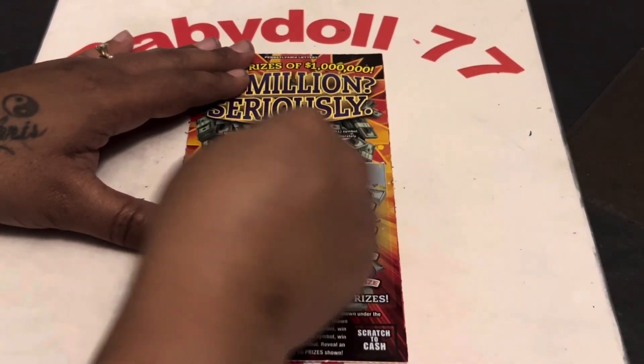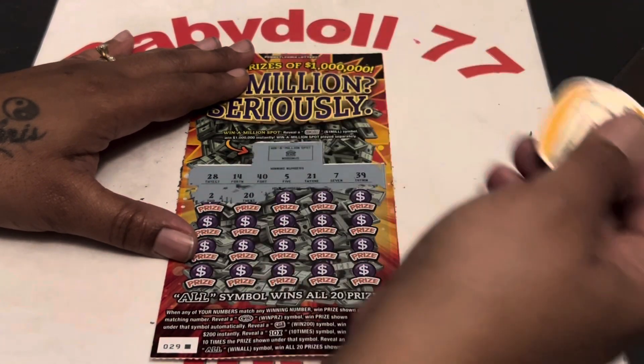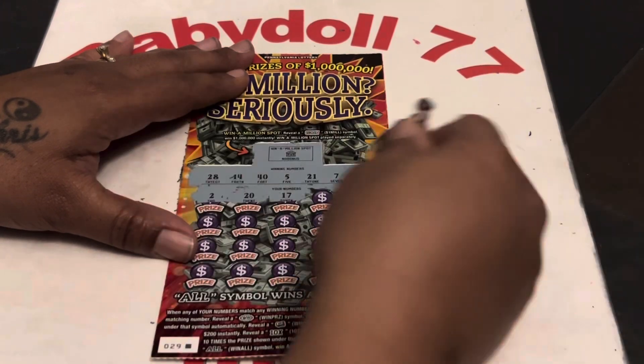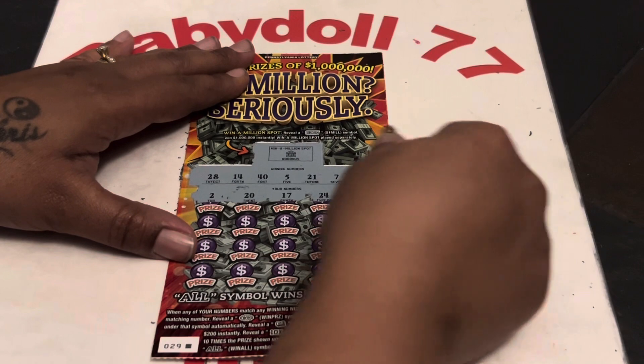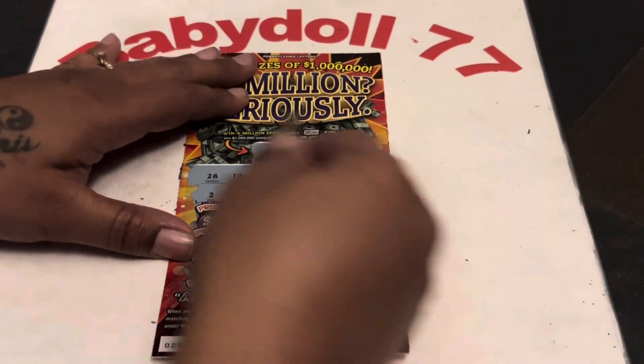All right, let's see. $2. Come on, back-to-back. There goes that $20 — one off. $17. That would have been nice to win on $20 on this one too. $24. $6 — one off, right in the middle.